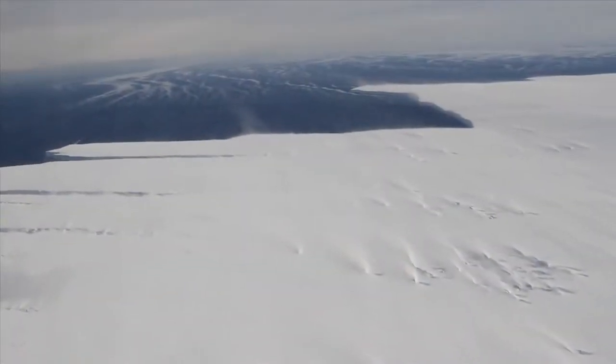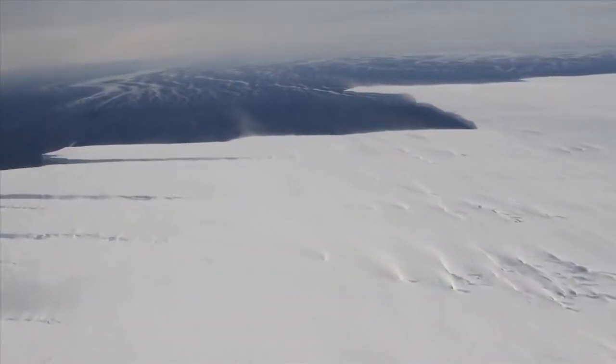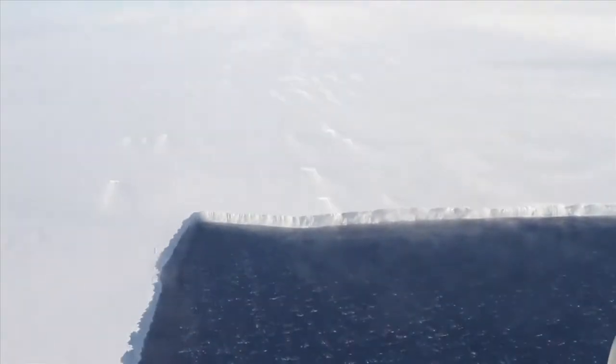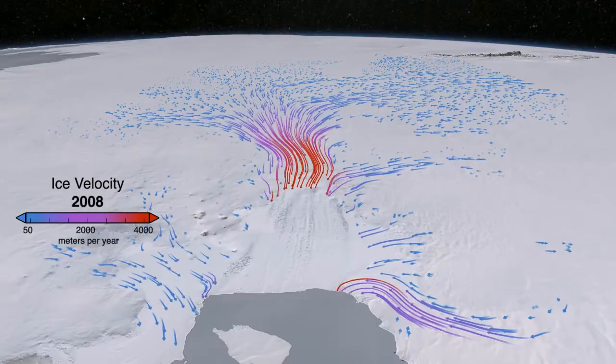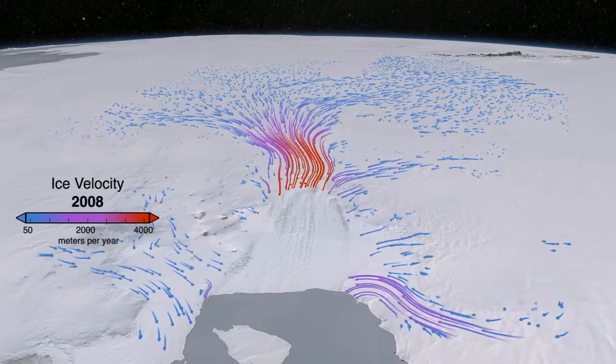The Pine Island Glacier has been called the weak underbelly of the West Antarctic Ice Sheet. It's large, thinning rapidly, and is a major area of focus for researchers concerned with contributions to sea level rise from shrinking ice sheets and glaciers.